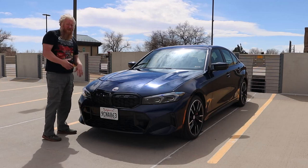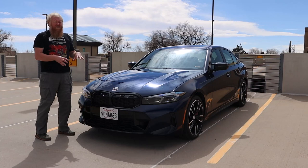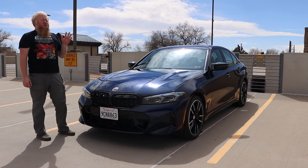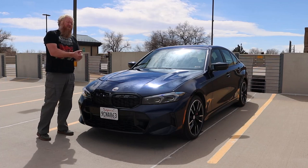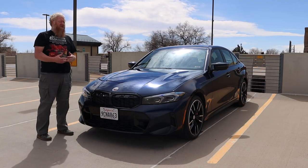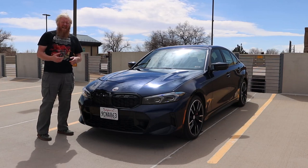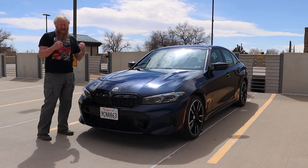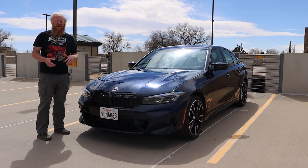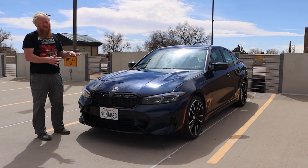It runs to all-wheel drive on this one — this is xDrive — and it's very, very well done. There is turbo lag, as there always is. What I wish BMW could do for the price they're charging is maybe do some twin scrolling instead of two-stage turbos, but that's probably asking a lot. You really only see those on very, very high-end vehicles. This is more attainable.